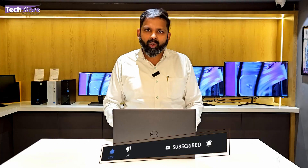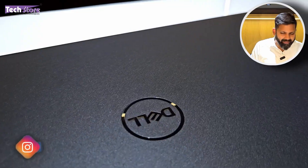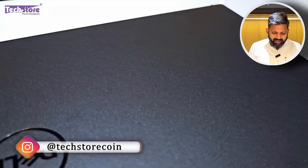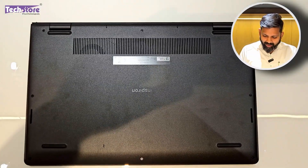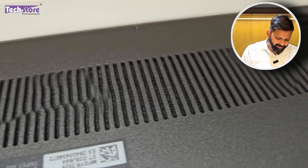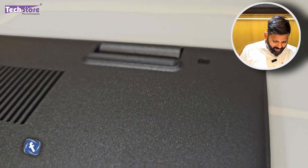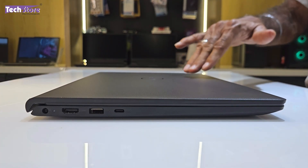Let me show you the exterior, ports, and interior of this laptop. On the top, it has the same carbon black smooth matte finish as the other 3000 series models like the 3520 and 3530. The Dell logo is on the lid. The base also has the same smooth matte finish, with a perforated area for heat dissipation, a single fan, and left and right bottom-firing speakers. There is a good amount of flex on the top panel.